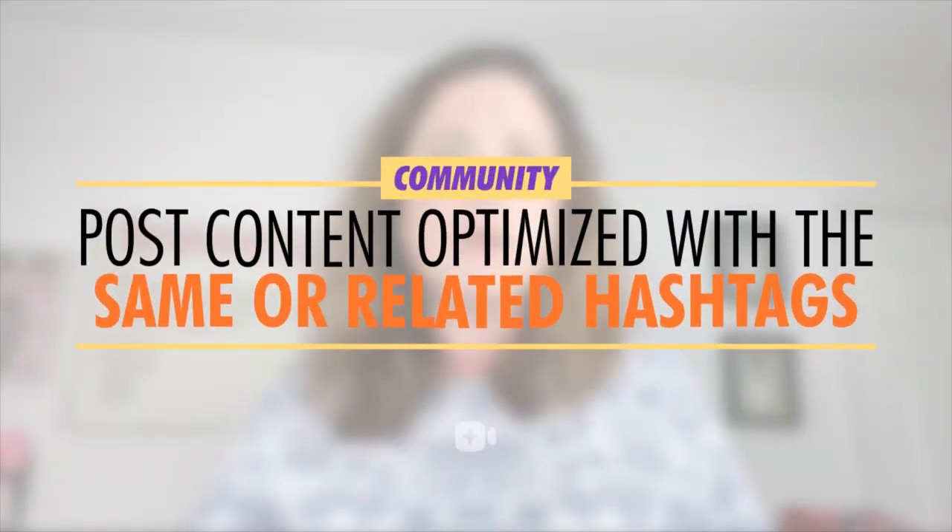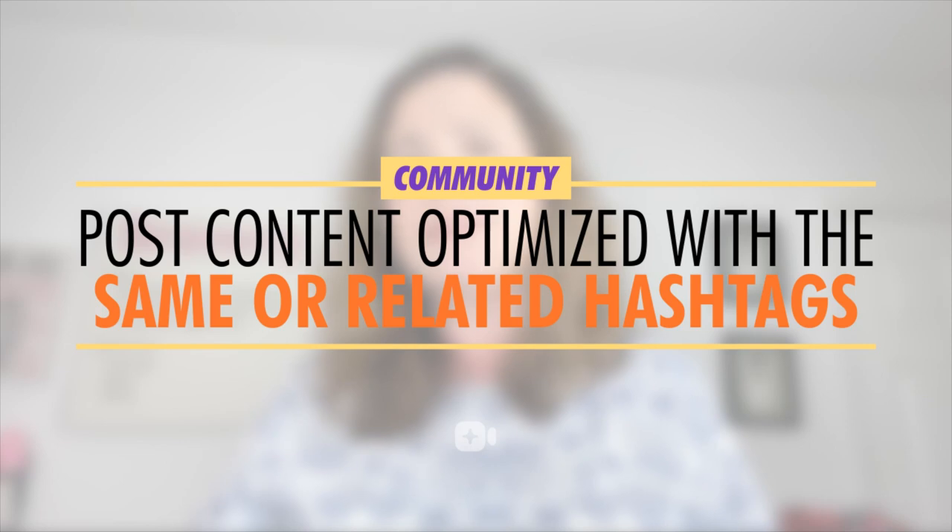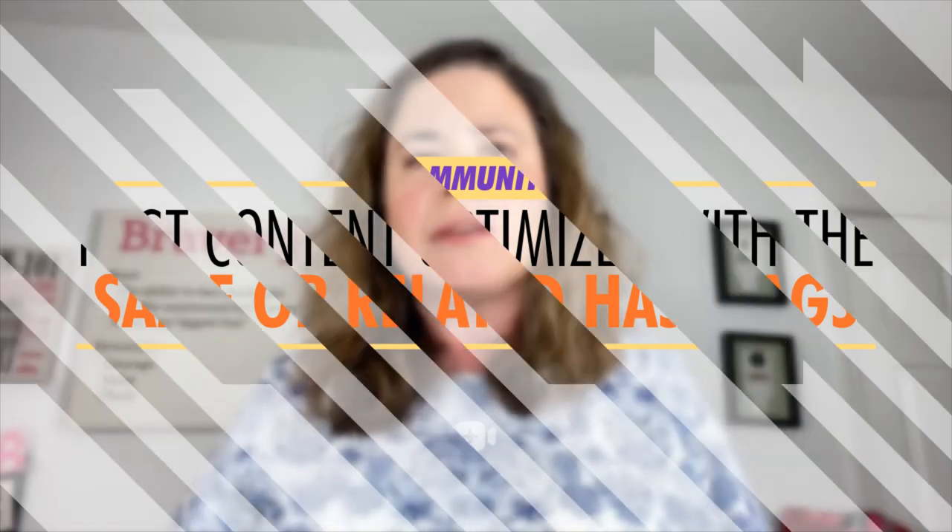This might just be happening via your content hitting the Explore page on Instagram. And it's human nature, assisted by a machine learning algorithm, that the more you post content using those types of hashtags that your ideal customer or members of your niche would use when searching for content in connection with the type of interest they have relating to the solutions you offer for sale as an entrepreneur mom — to solve problems and or satisfy desires — the more you post content optimized with the same or at least similar or related hashtags, the more of an overall community that you'll create on Instagram.